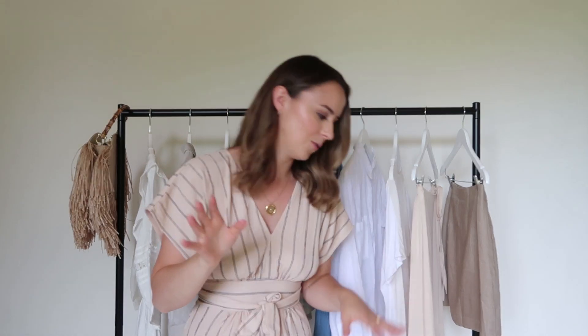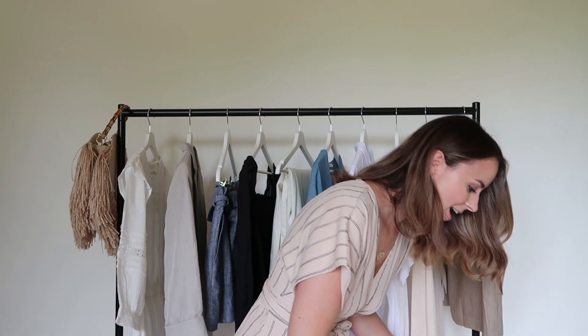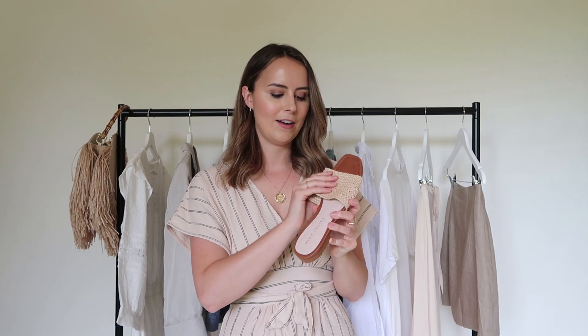And finally, two shoes. First are these wedges which I wear so so much time and time again — these are from Castañer but you can get cheaper alternatives. I would invest in these personally — they're around the £80 mark and I have worn them so many times, absolutely worth it. Then a simple pair of sliders — I love the rattan design and they have a little bit of support which makes them that much more comfortable, and you can slip them on and off easily which is great for holiday.